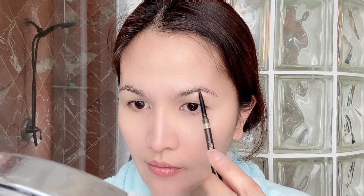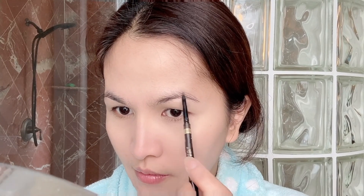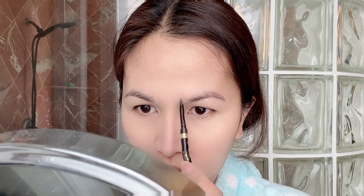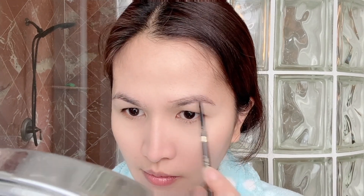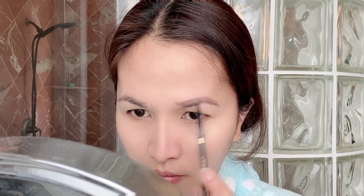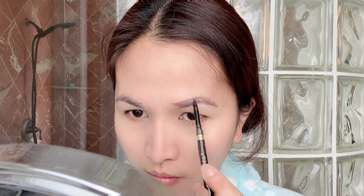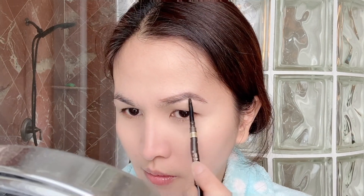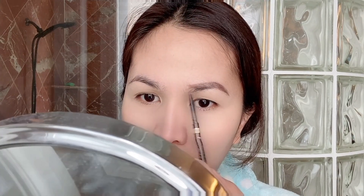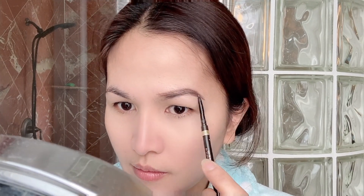Next, I'm gonna use my favorite brow pencil from L'Oreal — this is Brunette. I like this brow pencil because it stays all day long. You're just gonna start from the end of your brow and then make a line, then add a little bit in the center. You can use any kind of brow pencil or eyebrow powder — it's up to you.